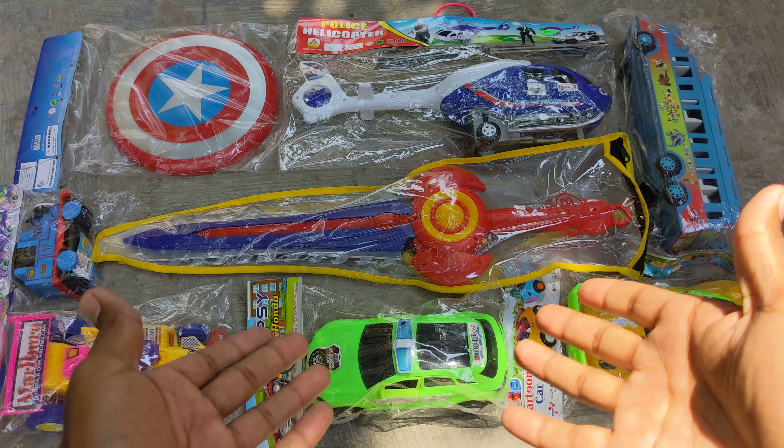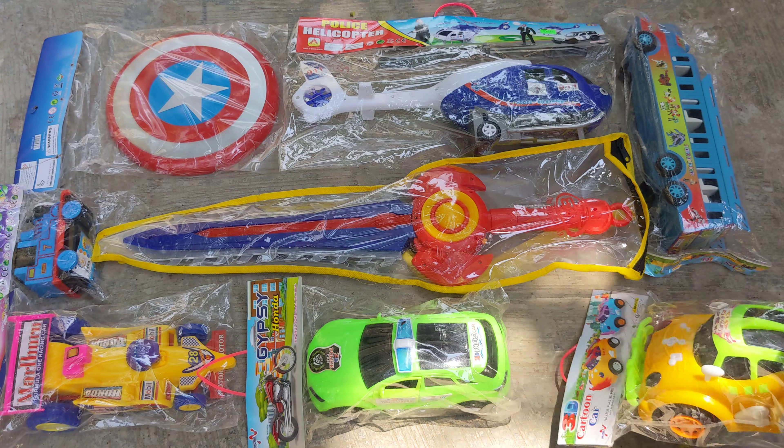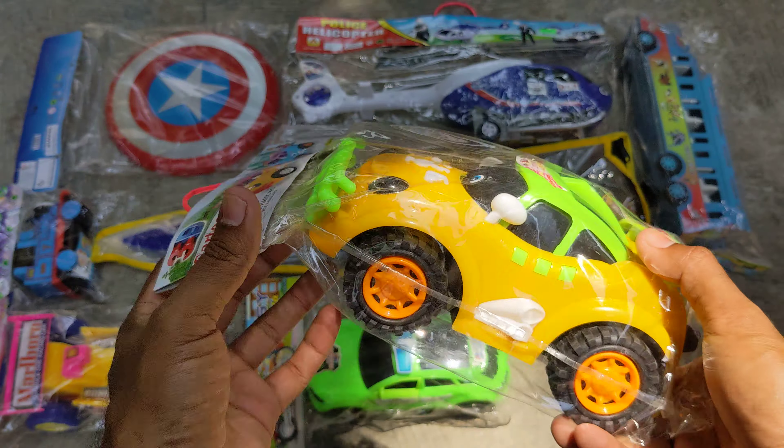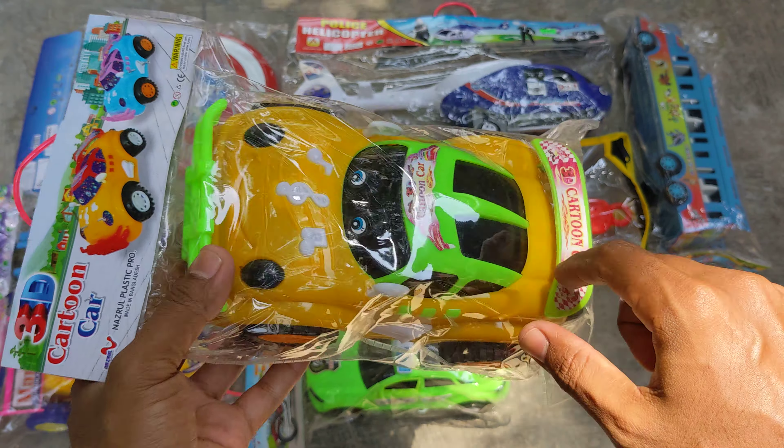Hey everyone, look — this is the toy wickers which I have bought from the shop. Today I am gonna unbox with you guys. I am taking the first toy, the cartoon toy car.